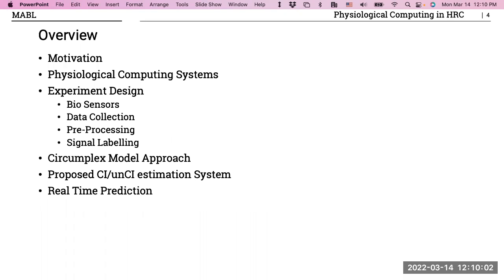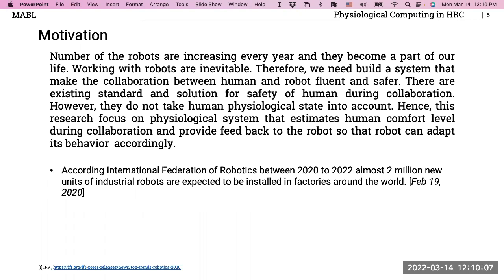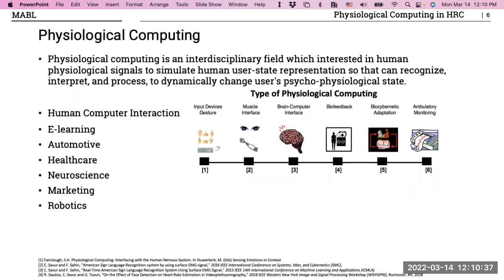My motivation is that robots are everywhere throughout all parts of daily life — robots in the kitchen cooking food for us, and in industry robots working alongside co-workers to assemble parts. When robots work together with people, we need to make the person more comfortable and much safer. To do that, we need better standards using physiological signals.